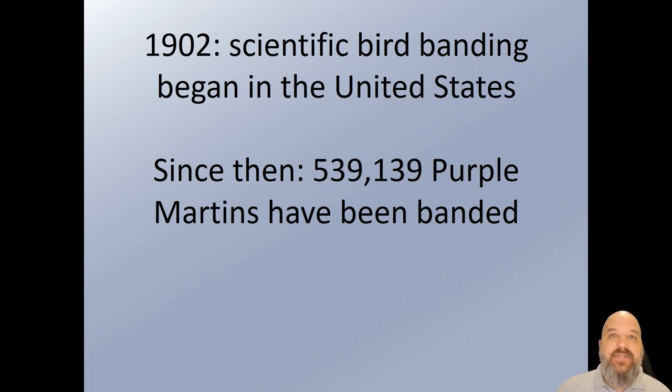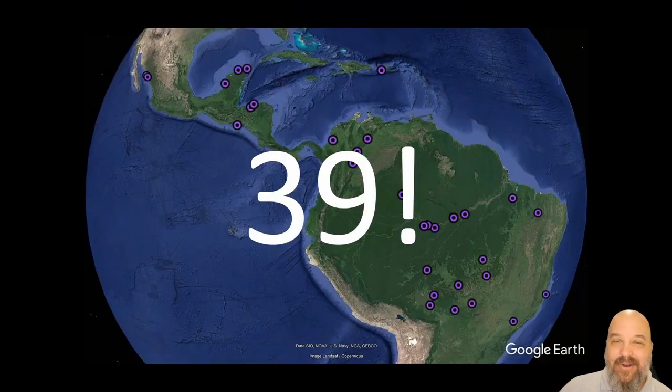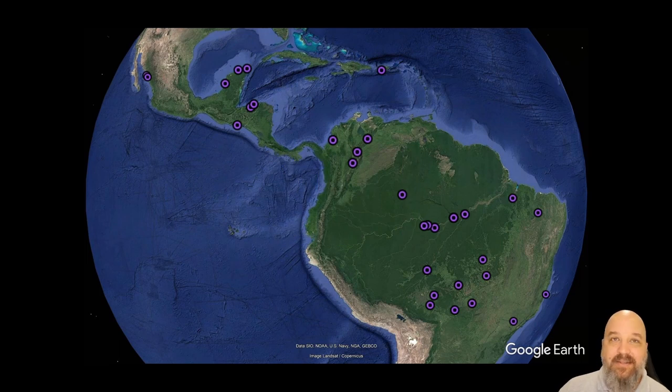Scientific bird banding got organized in 1902 in the U.S., organized by U.S. Fish and Wildlife. Over the last 120 years, over half a million Purple Martins have been banded — as of a couple years ago, 539,139 birds. In that time, the number of band encounters outside of the U.S. and Canada — anybody care to hazard a guess? The answer: 39. Only 39 out of half a million. We're talking point-zero-zero-something percent — a tiny fraction of a percent.